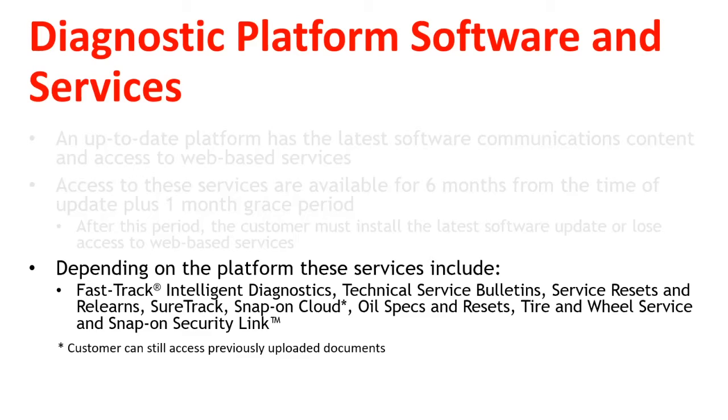In regards to Snap-on Cloud Service, the customer can still access previously uploaded documents — they just will no longer be able to upload any new ones.